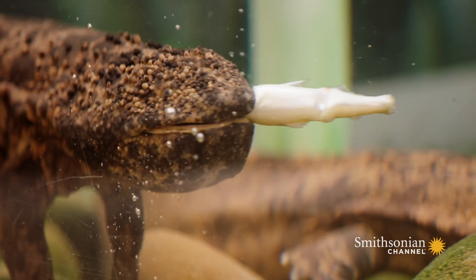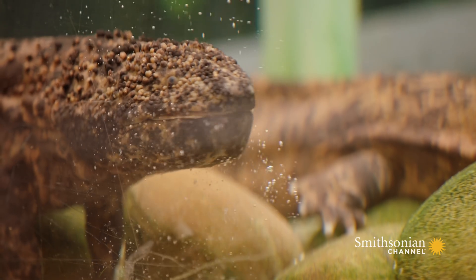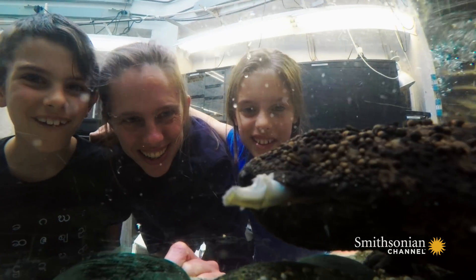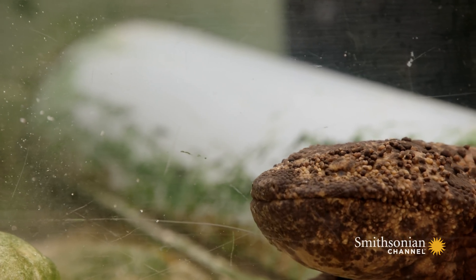Oh! There you go — real fast. That's cool!